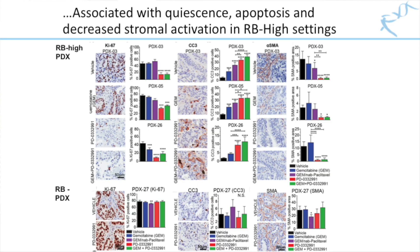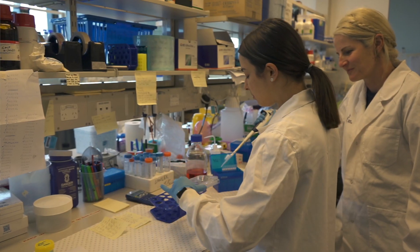The efficacy was associated with decreased proliferation, an established mechanism of action for palbociclib, apoptosis as measured by cleaved caspase-3 staining, and interestingly, decreased stromal activation measured by alpha-smooth muscle actin, in RB-high settings only.